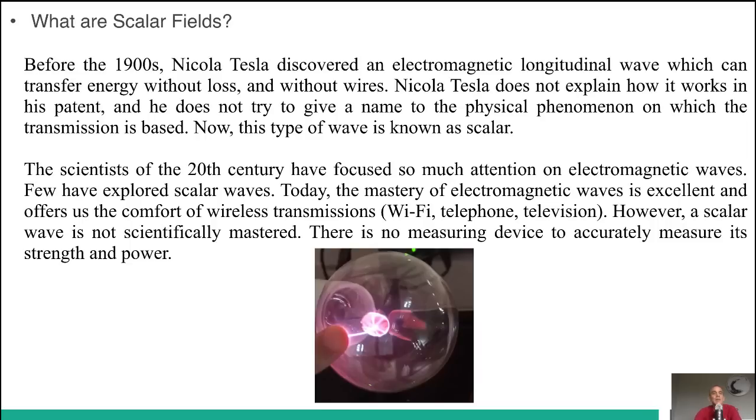What are scalar fields? Before the 1900s, Nikola Tesla discovered an electromagnetic longitudinal wave which can transfer energy without loss and without wires. Tesla does not explain how it works in his patent and he does not try to give it a name. Now this type of wave is known as scalar.